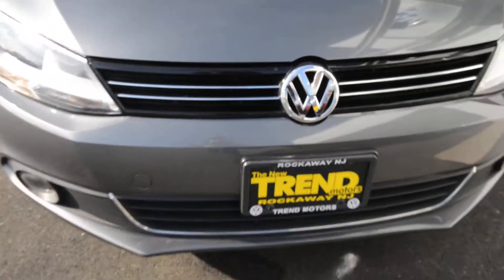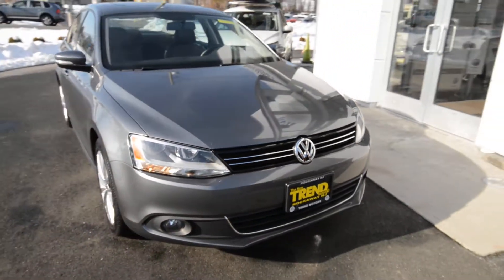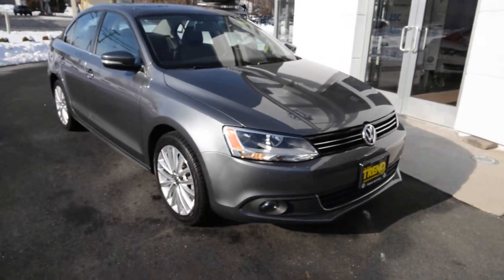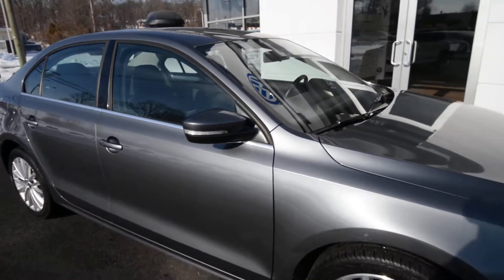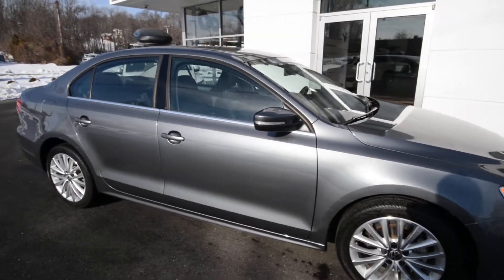Hey friends, Brian from Trammotors Volkswagen here on location at our main store, 221 Route 46 West in Rockaway, New Jersey.